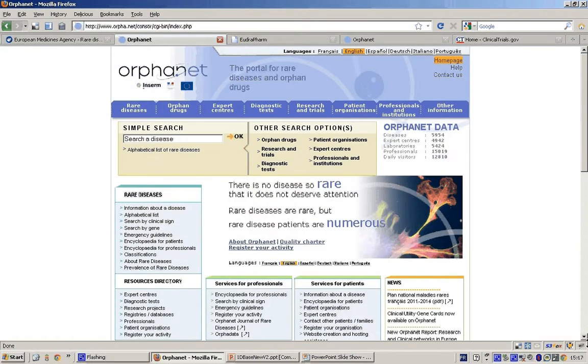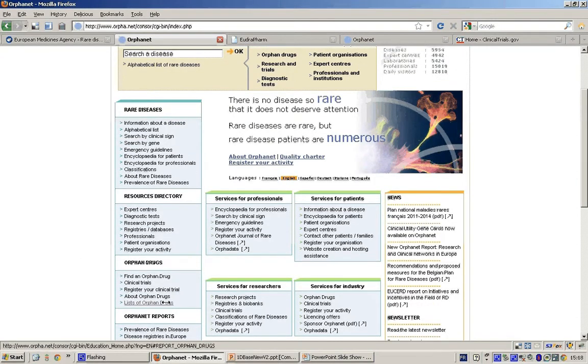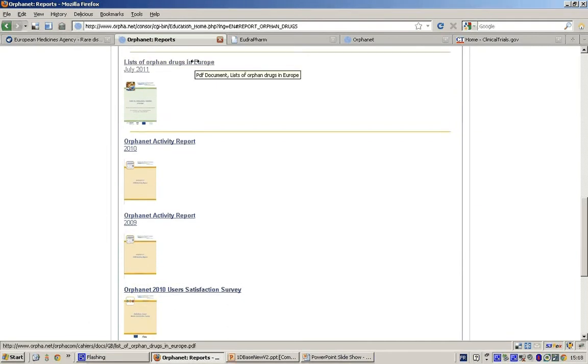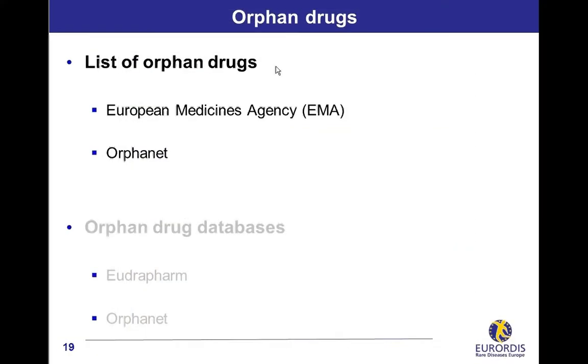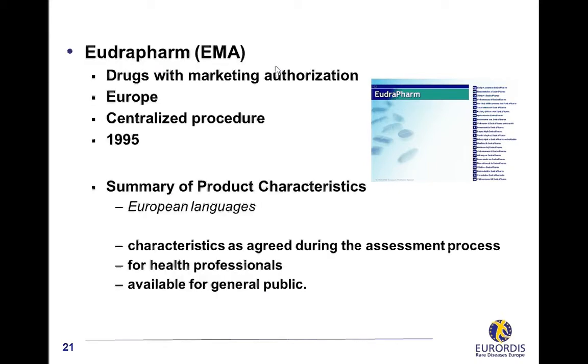EudraPharm and Orphanet are the two main orphan drug databases. EudraPharm is the database from the European Medicines Agency on all medicinal products that have been authorized in the European Union from 1995, the date of the inception of the Centralized Procedure. For each drug, EudraPharm proposes a lot of information, including a very detailed document called Summary of Product Characteristics.